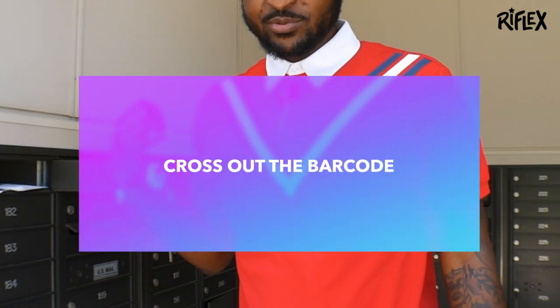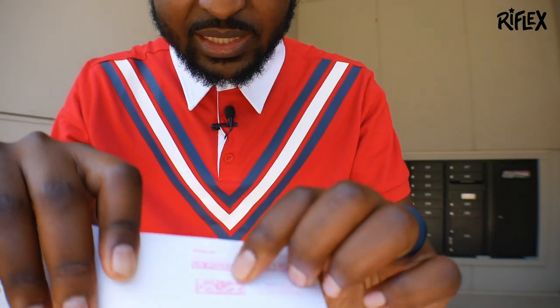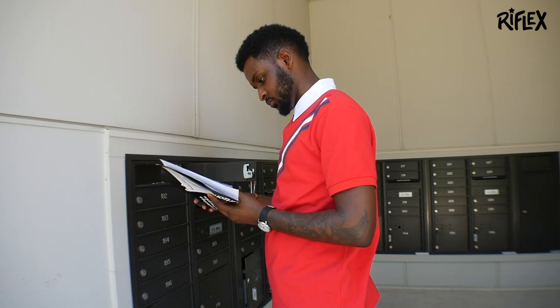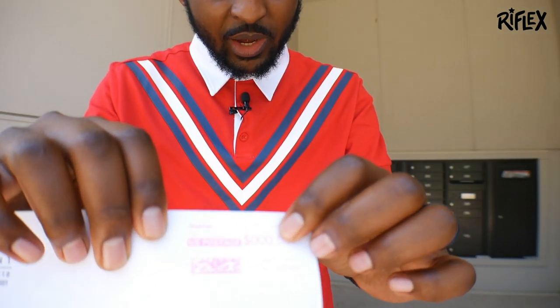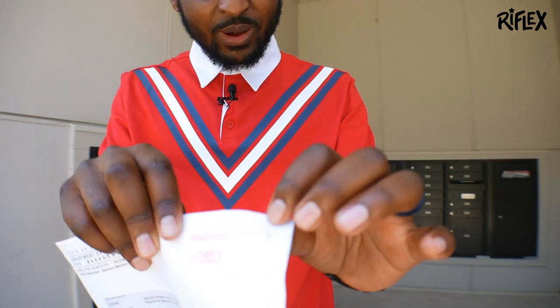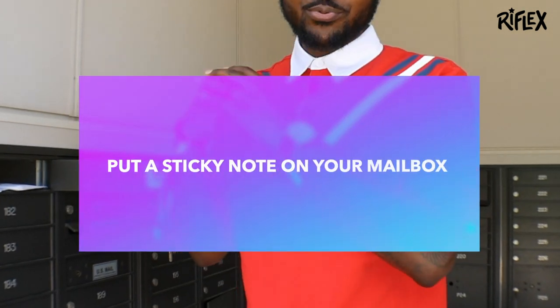Tip number two is simple. Most mail will come with a barcode that looks like this. What you want to do is cross that out. Take that pen you stashed in your mailbox, cross that barcode out, and put it back in the outgoing mail. That will let the post office know that this mail is no longer deliverable and that person does not live here.